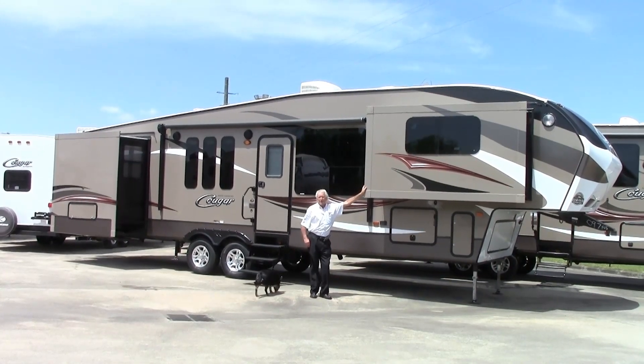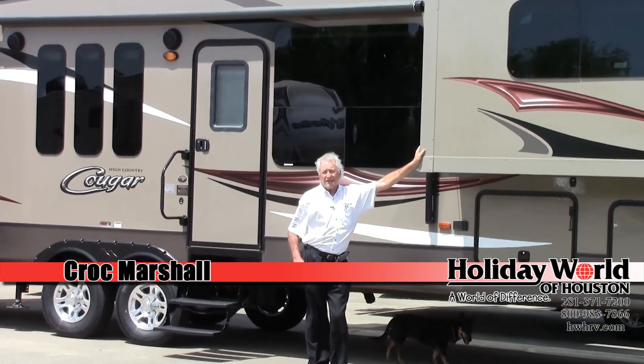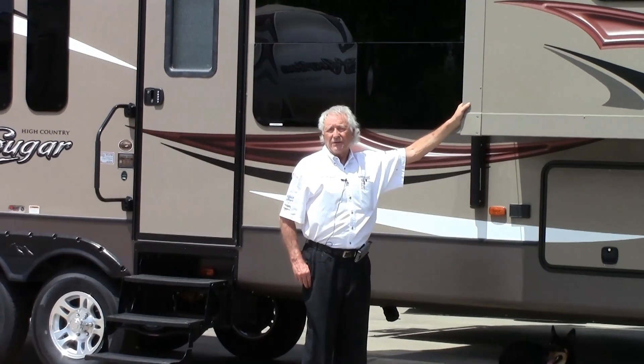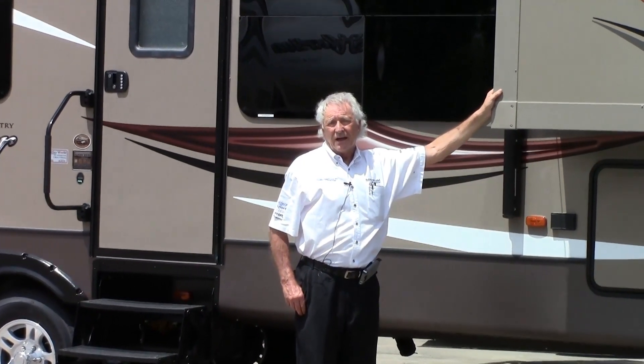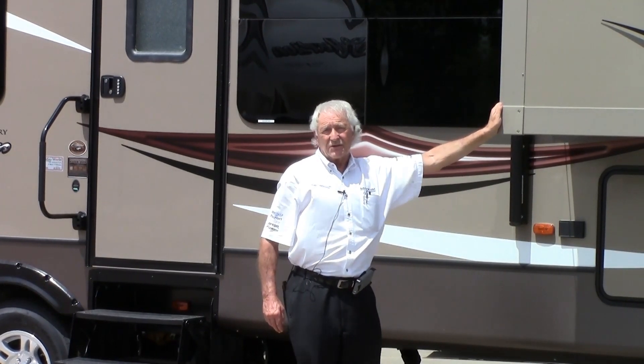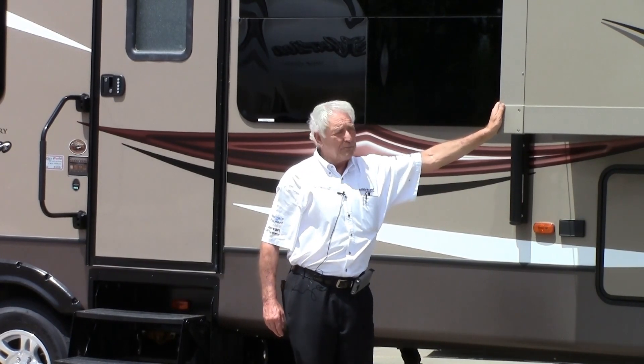Hello folks and welcome here to Holiday World of Katy, Texas. I'm going to show you today the Cougar High Country 337. It's a brand new floor plan and truly a beautifully built coach — because it's Cougar. This is now the number one selling fifth wheel in the country as a mid profile.